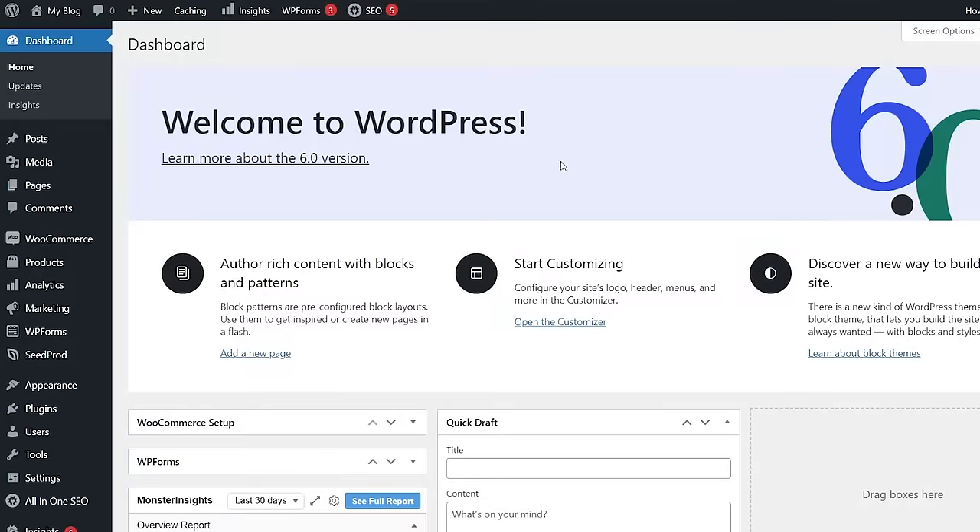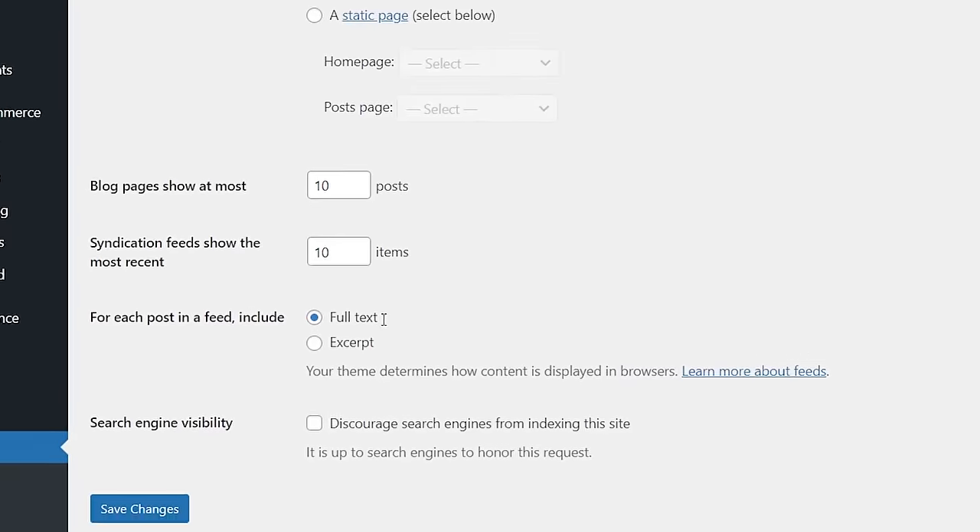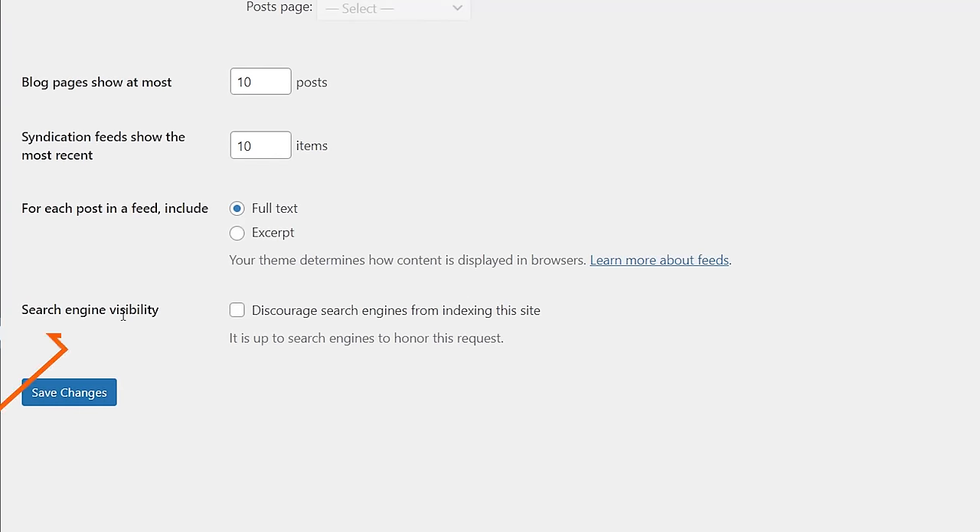From your WordPress dashboard, head over to Settings, then go to Reading and scroll all the way down until you see Search Engine Visibility. You want to make sure that this is not checked. If it is checked, go ahead and uncheck it and save changes.